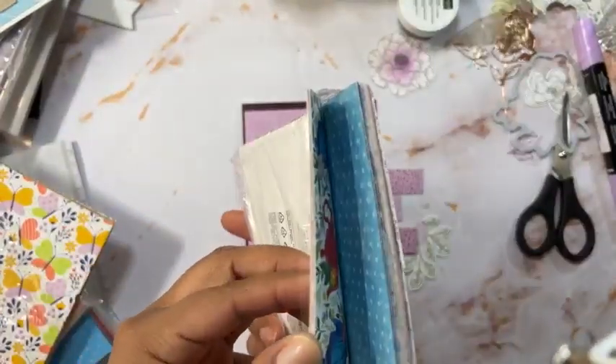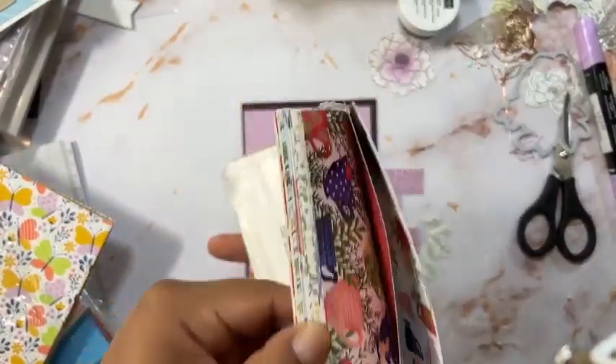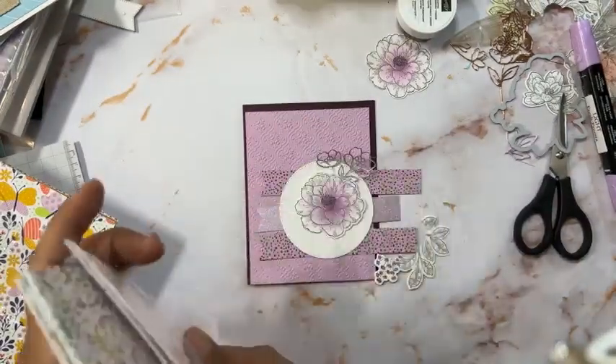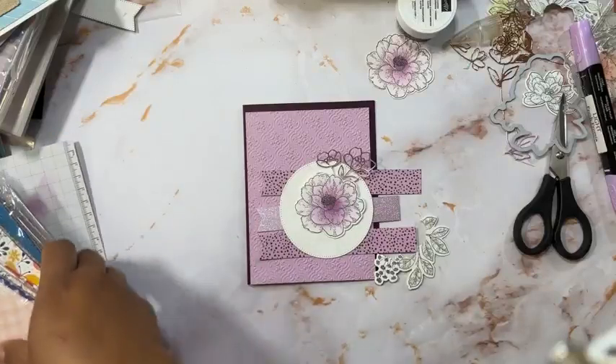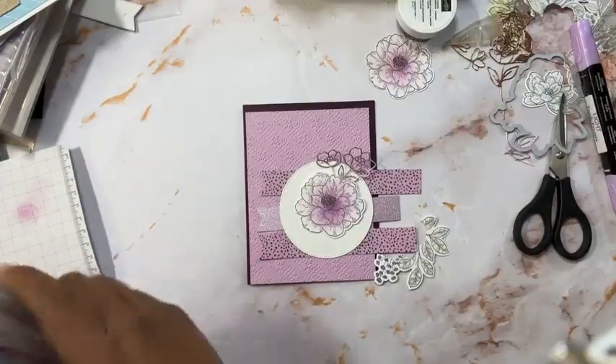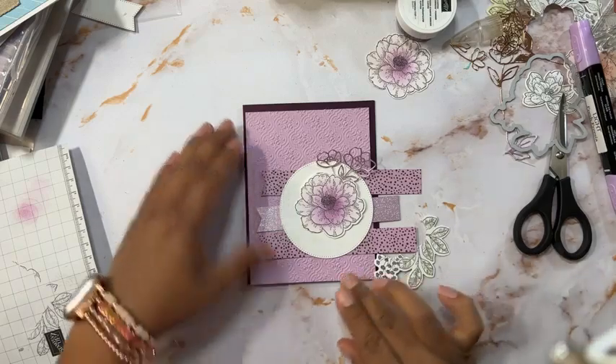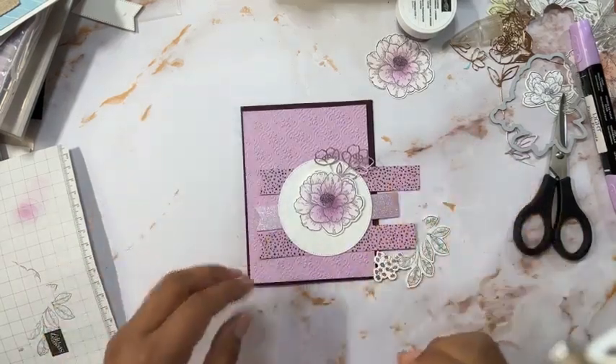This boutique item is also retiring — everything from here is going to retire. I don't have the colors for that one, and all those are going to retire, so I decided to just stick with what I have.